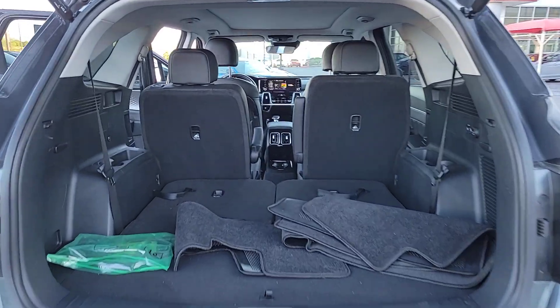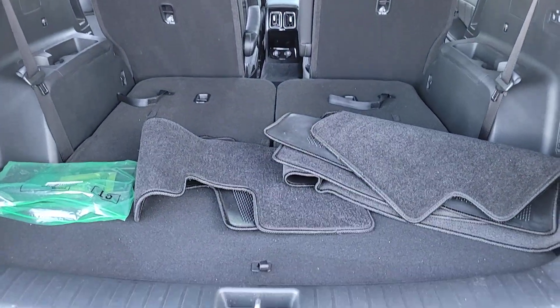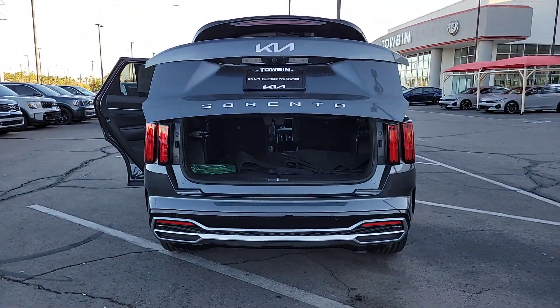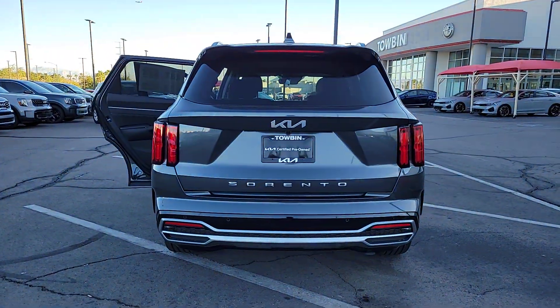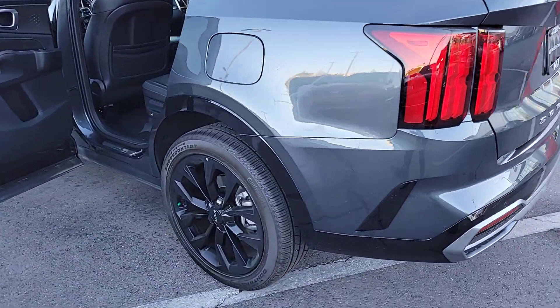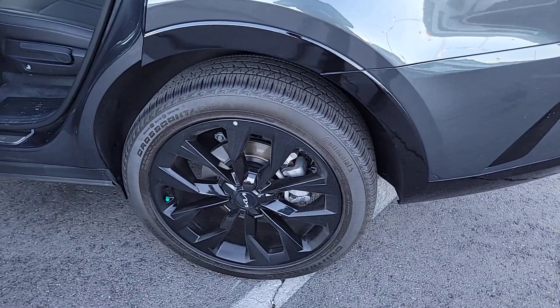These are just some of the great options this vehicle comes with: pre-collision system, backup camera, blind spot monitor, third-row seat, leather steering wheel, tire pressure monitoring system, floor mats, side airbag, rear parking aid, and driver illuminated vanity mirror.